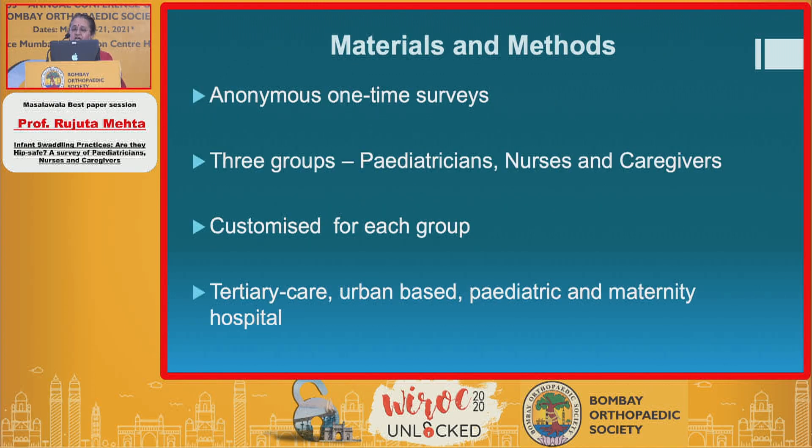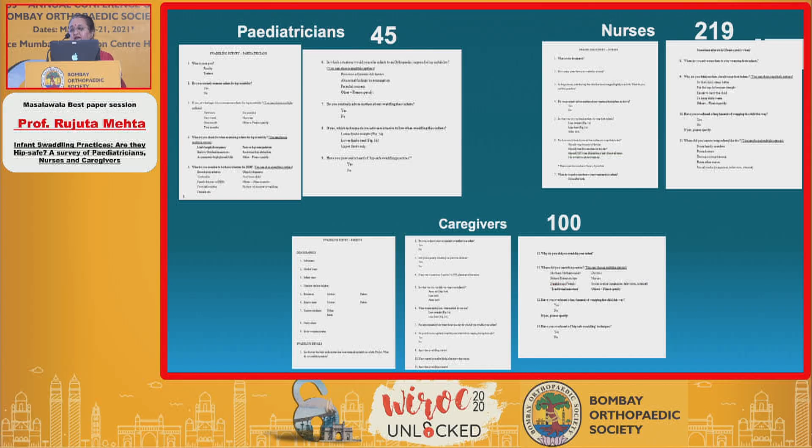We gave anonymous one-time surveys to three groups — pediatricians, caregivers, and nurses — whoever consented to participate. Each survey was customized to each group, and this was done at a tertiary care urban-based pediatric maternity hospital, a conjoint group of hospitals. 45 pediatricians participated, 219 nurses, and 100 caregivers.